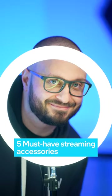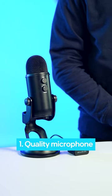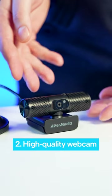Here are five must-have streaming accessories. One, a quality microphone will ensure your audio is crystal clear for your audience. Two, a high-quality webcam will capture your charisma and connect you with the viewers on a personal level.